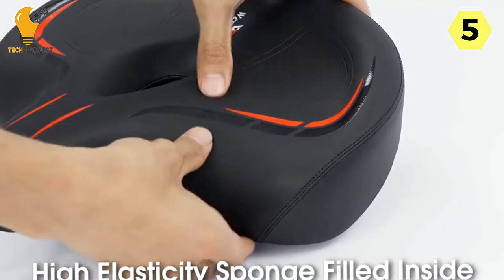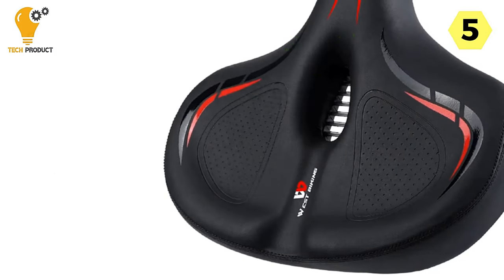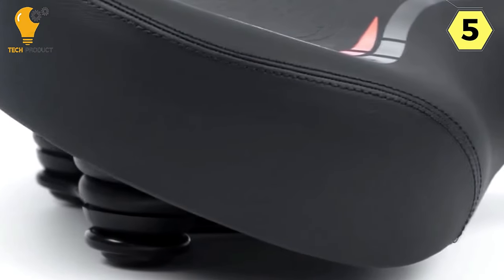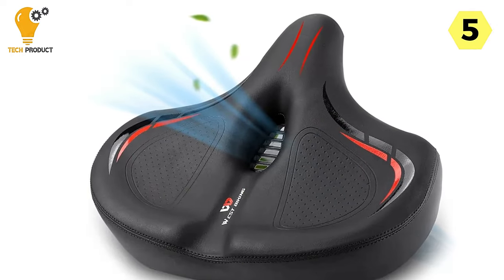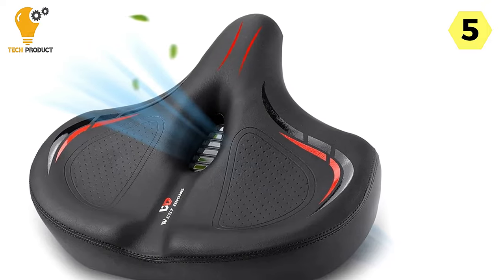The standout feature of this bike saddle is its oversized design. It's a whopping 2x larger than traditional saddles, with a generous cushion size of 33x30cm. The 6cm thick foam is plush and comfortable, yet it doesn't collapse, providing unparalleled support for your hips. Long rides have never been this comfortable.